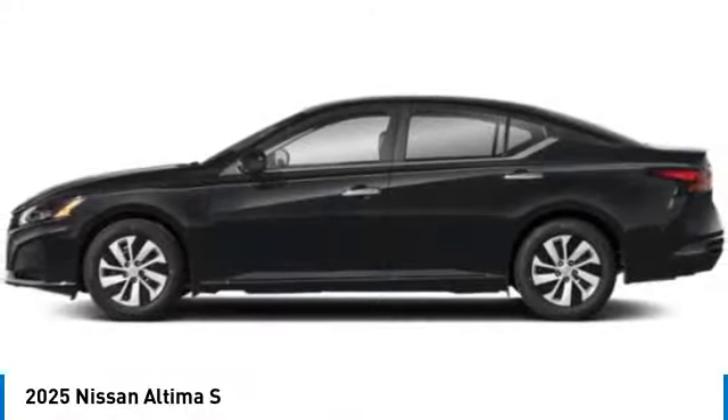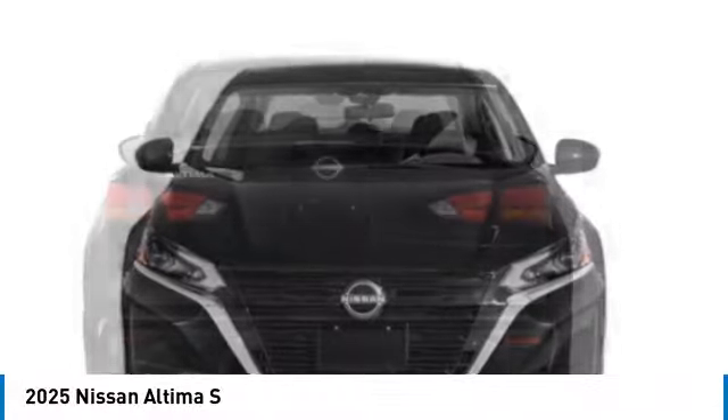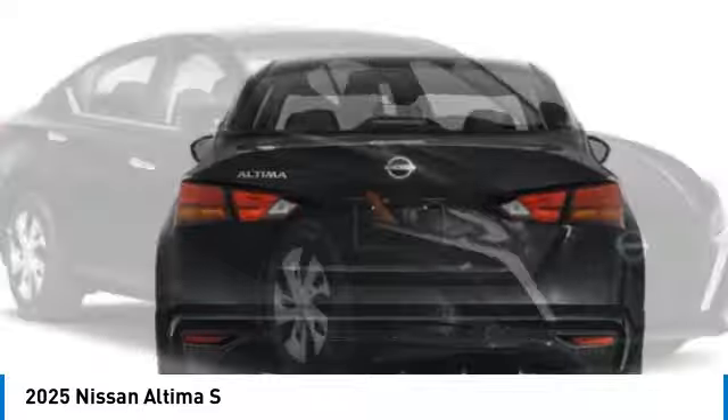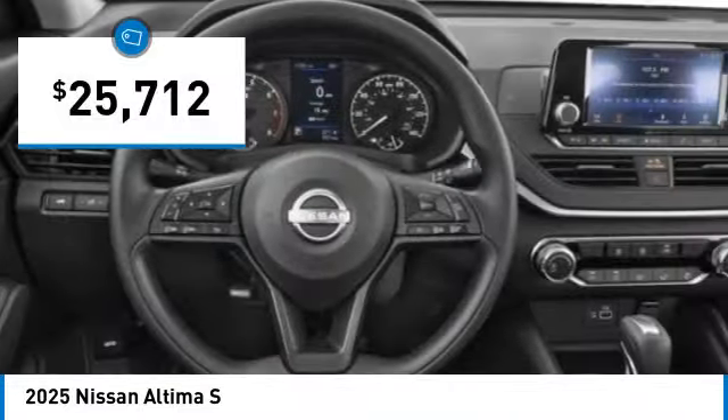Combine that with a powerful engine, standard airbags, and over 5,000 quality and performance tests, and you'll see the Nissan Altima is made to drive and built to last, and is priced below $30,000.